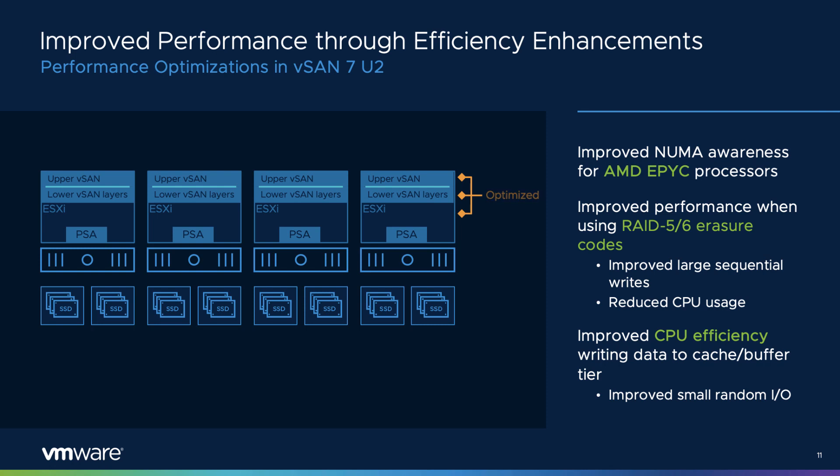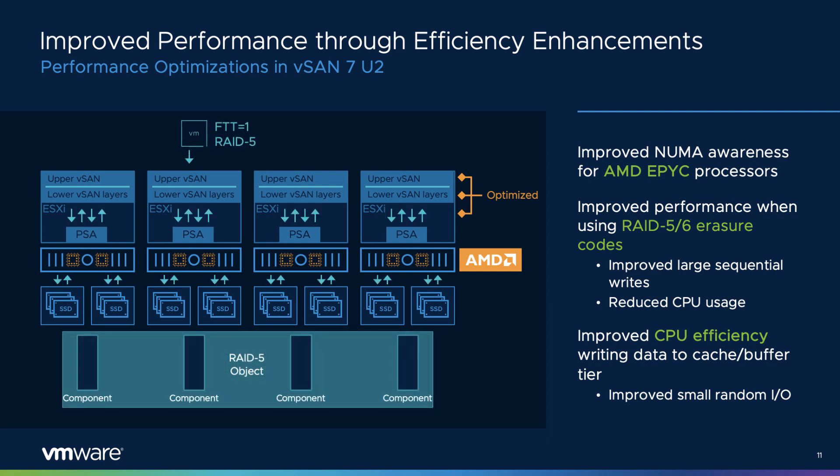VMware continues to drive better performance with each new version of vSAN by optimizing the hypervisor and storage stack for the latest hardware. Changes were made in the hypervisor to better accommodate the architecture of AMD-based chipsets. Improvements were also made in vSAN to help reduce CPU resources during IO activity for objects using the RAID 5 or RAID 6 data placement scheme, especially beneficial for workloads issuing large sequential writes. vSAN 7 Update 2 also includes enhancements to help IO commit to the buffer tier with higher degrees of parallelization, reducing CPU utilization and driving up return on investment.